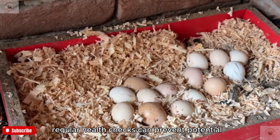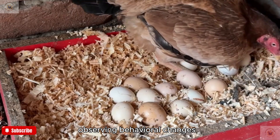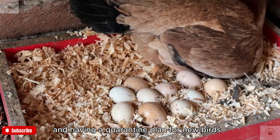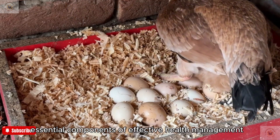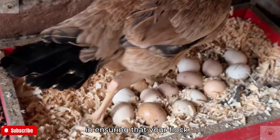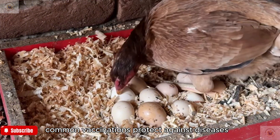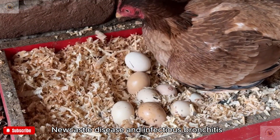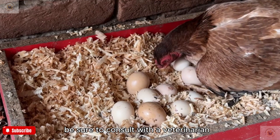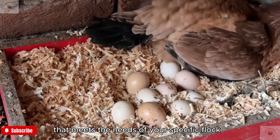Regular health checks can prevent potential disease outbreaks within your flock. Observing behavioral changes, checking for signs of distress, and having a quarantine plan for new birds are essential components of effective health management. Vaccinations also play a significant role in keeping your flock healthy — common vaccinations protect against diseases such as Marek's disease, Newcastle disease, and infectious bronchitis. Consult with a veterinarian to establish a vaccination schedule that meets the needs of your specific flock.